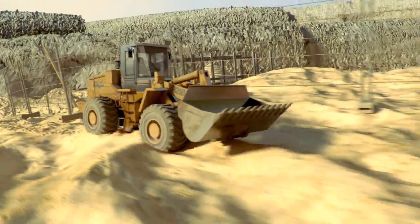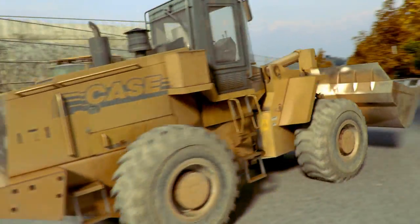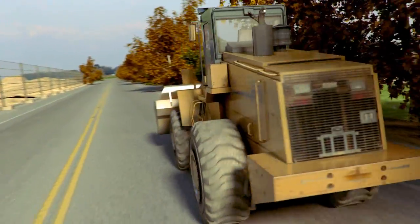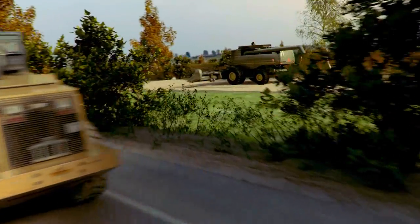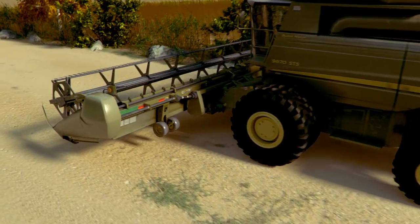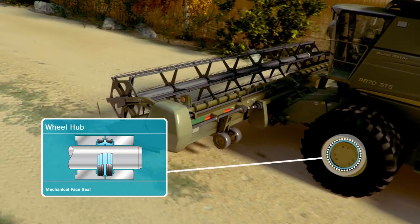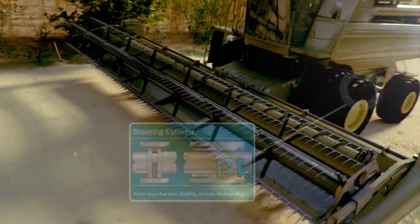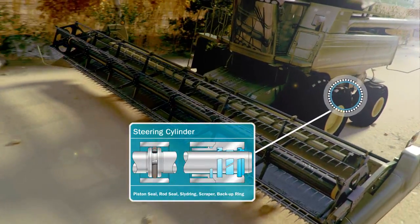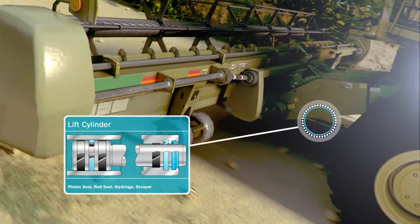The range of applications on off-highway machinery is extensive, ensuring the best performance possible. Here are further examples of our solutions: on the wheel hub, steering cylinder, and platform lift cylinder.